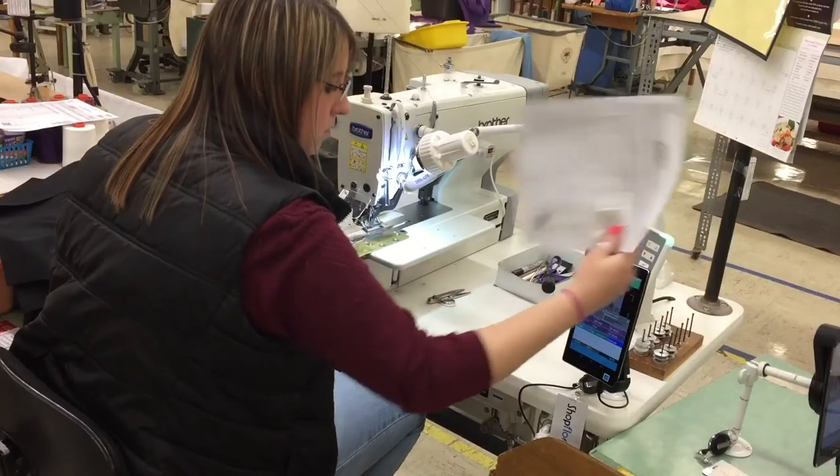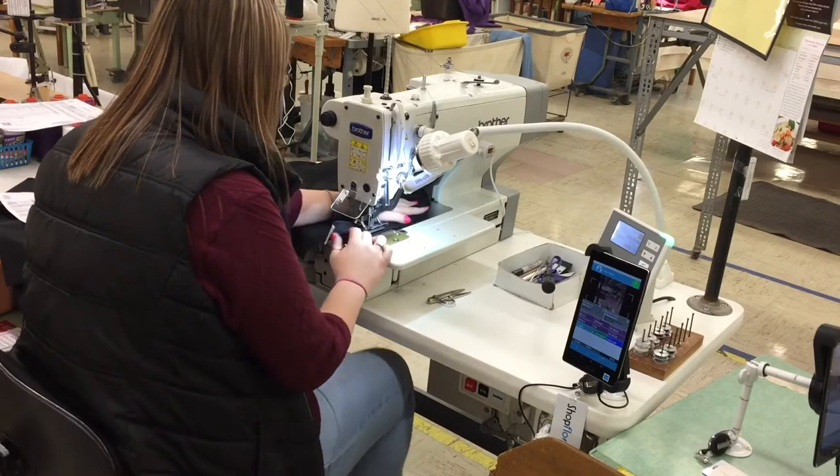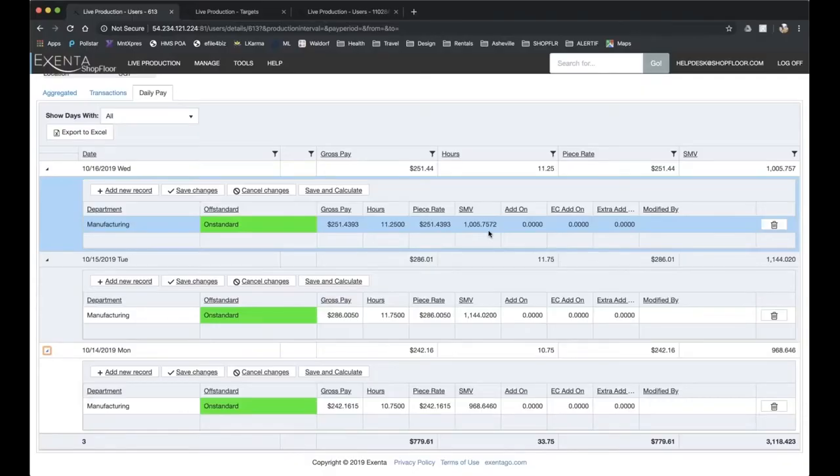By having a software system like a shop floor control system that can actually put these rules into place and limit the decision-making that operators can make is really the key to eliminating those types of problems. Companies that implement shop floor control will see great benefits with productivity and of course that relates to profitability.